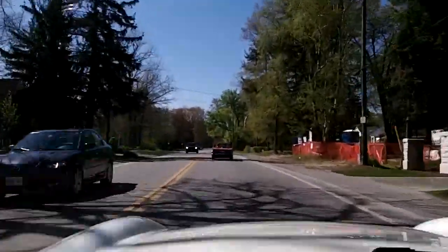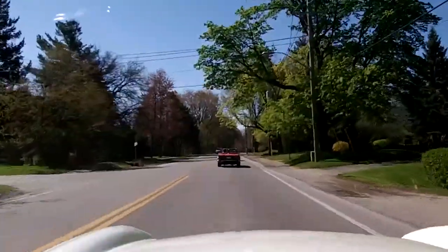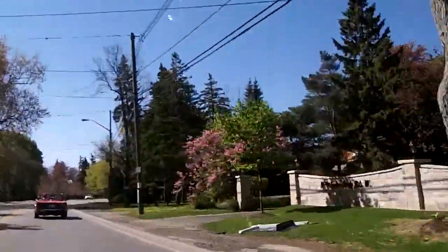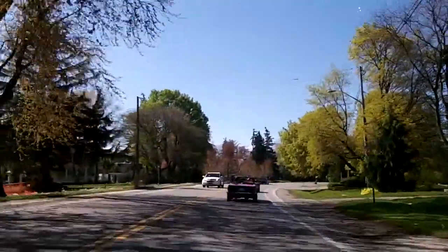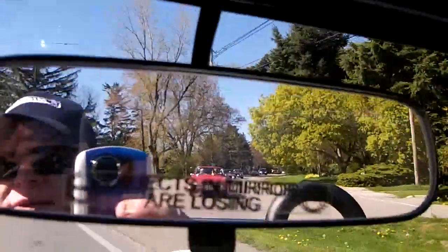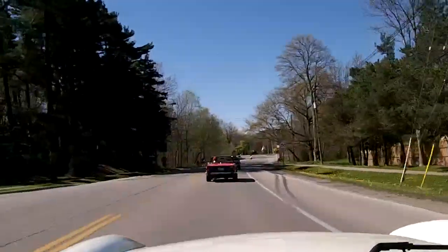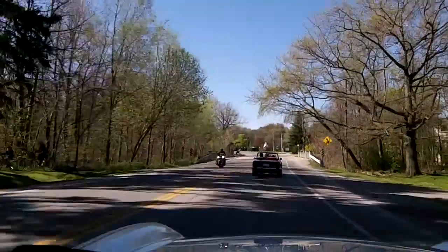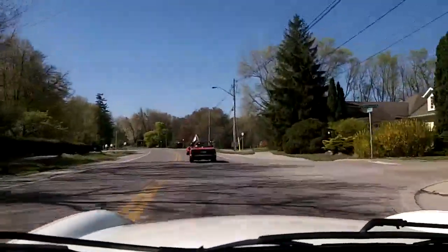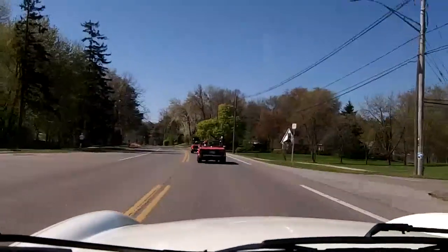We're just at the west end of Toronto on the lakeshore. Pretty nice area, lots of big houses. The lake's just to the left of us. As you can see, the trees are blooming, which is quite nice. Two red TR6s in front of me, a red Stag behind me, and the rest of the TRs behind that. Lots of joggers, bikers, motorcyclists. It's a nice little stretch — only 40 kilometers an hour, so it's pretty slow.